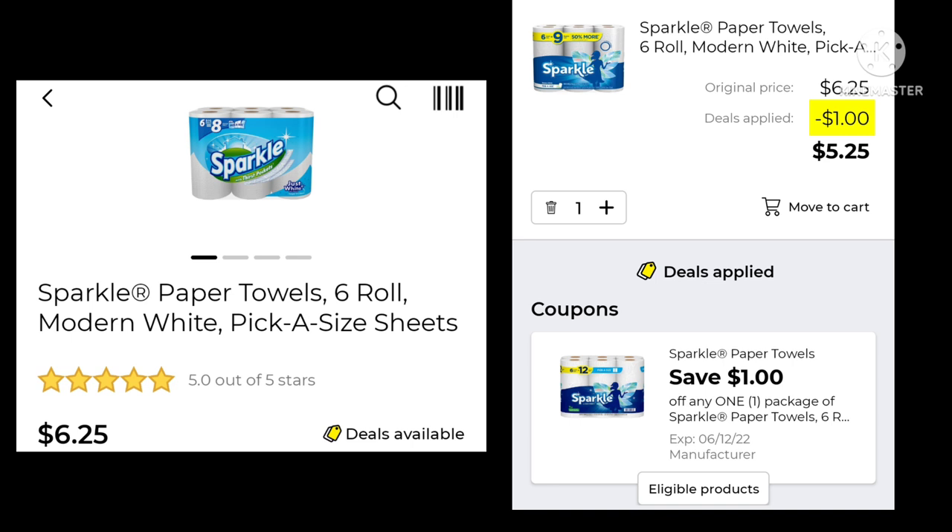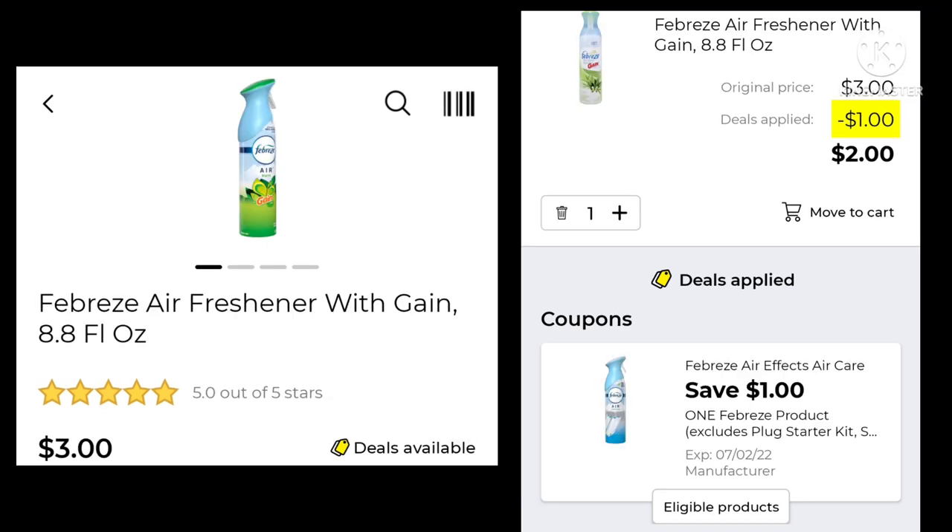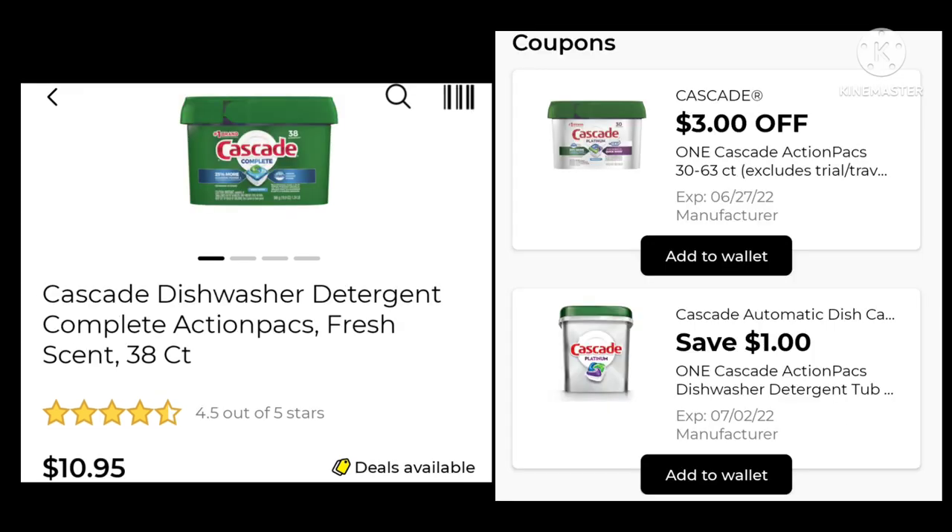The Sparkle paper towels, the six-roll, are $6.25. Save a dollar and they end up costing $5.25. The Febreze Air with Gain is $3.00 — you're going to save a dollar and pay $2.00, but this one also matches up with a save $5 off a $30 Gain coupon.